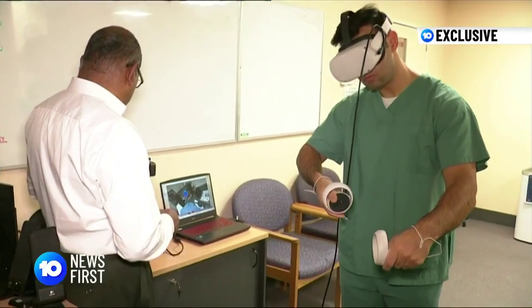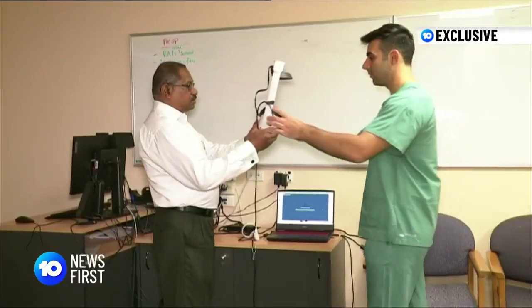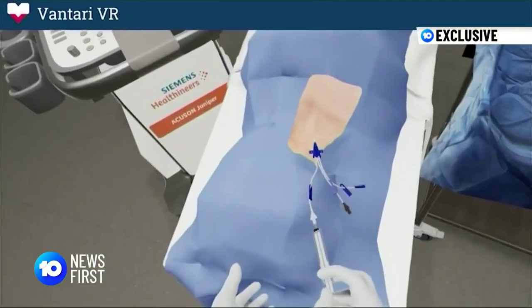Revolutionising the way we teach our doctors of the future. I think it's very similar to how you would see it if you were performing this on a real person. It's the first time Dr. Daniel Silverman has tried out the new technology recently introduced at the Queen Elizabeth Hospital.